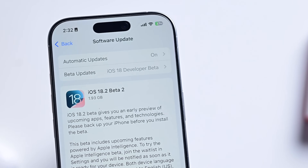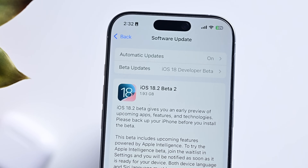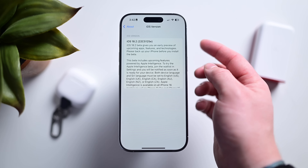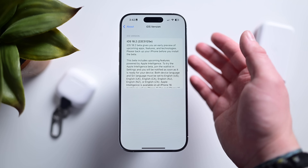I've got my iPhone 16 Pro here and I just finished downloading the second beta of iOS 18.2. It's still only in developer beta and not released to the general public. My update weighed in at just under 2 gigs, and the version number is 22C5125E.